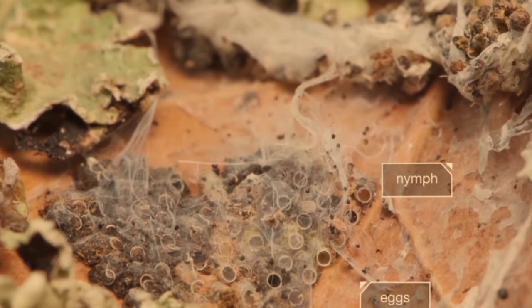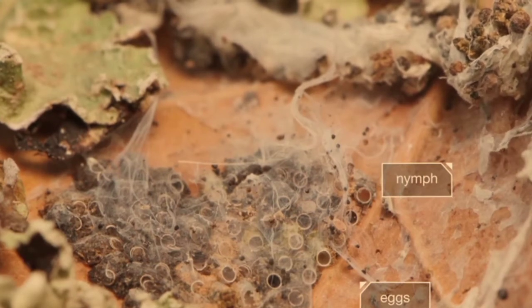Small price to pay for the ability to weave an entire hidden world — one that will keep the web spinners, and their young, safe for generations to come.